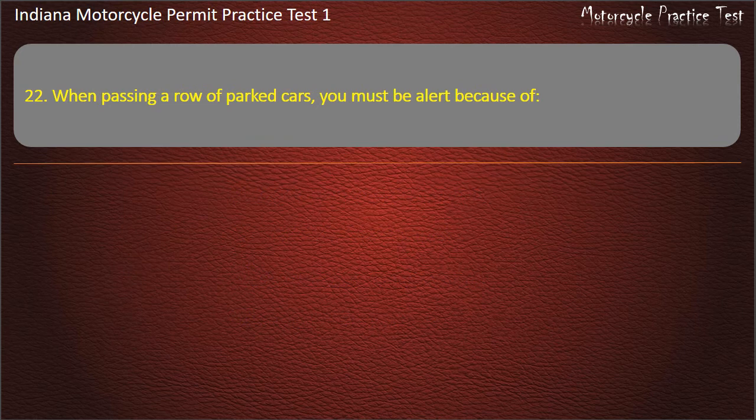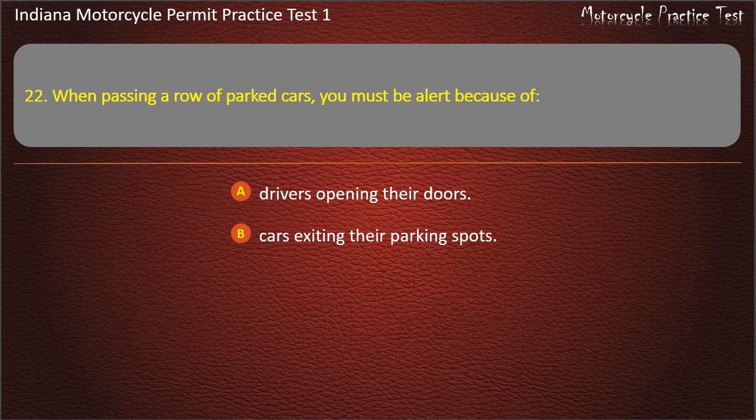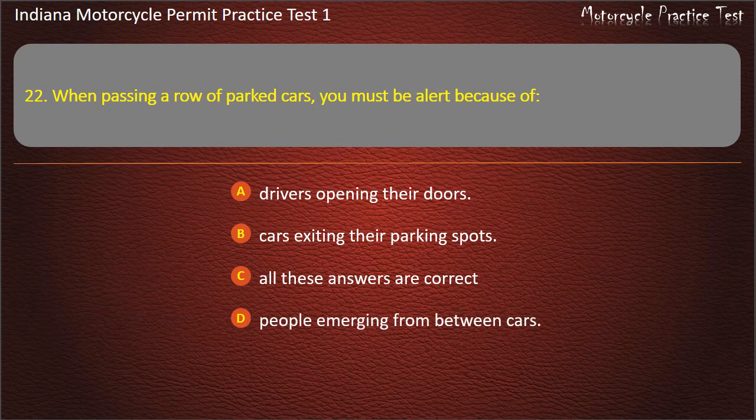Question 22: When passing a row of parked cars, you must be alert because of: Drivers opening their doors, Cars exiting their parking spots, All these answers are correct, or People emerging from between cars. Answer: All these answers are correct.